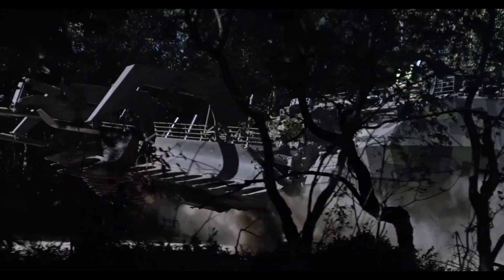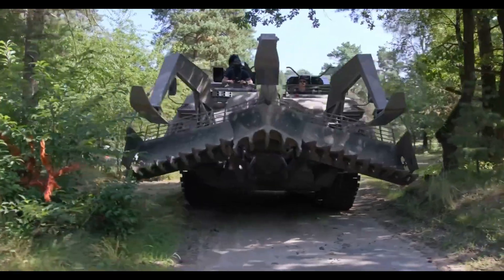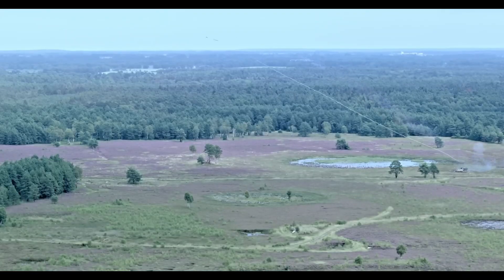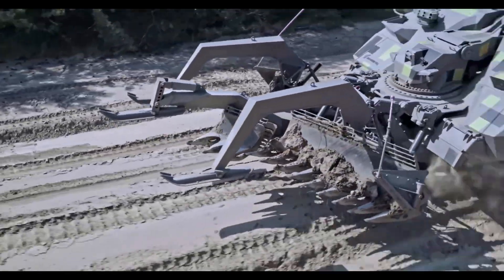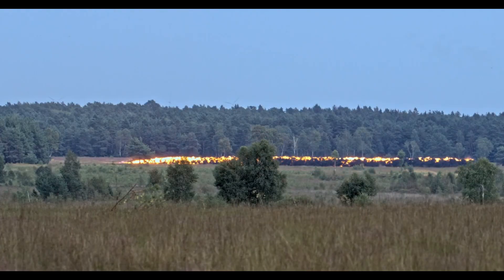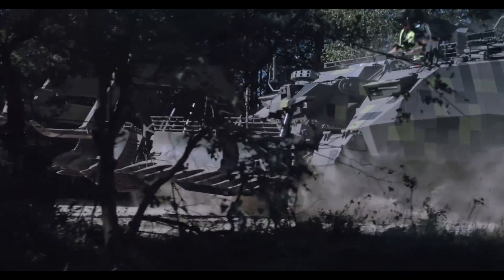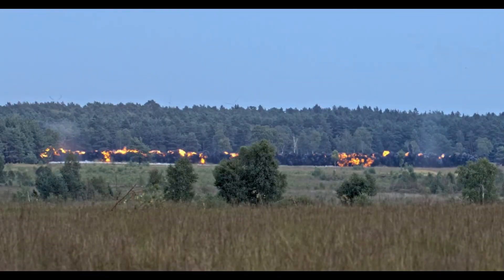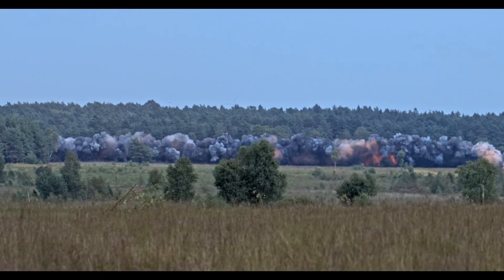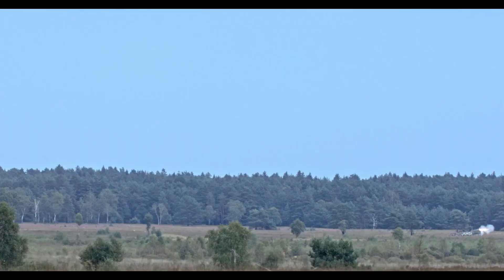The Rheinmetall Kyler NG is a specialized demining vehicle engineered to clear explosive hazards with exceptional speed and precision. It's built with a high-efficiency flail system that clears large swathes of terrain quickly, ensuring safe passage through mine-infested areas for both military and humanitarian operations. The vehicle's powerful clearing equipment is designed to neutralize landmines and unexploded ordnance reliably, reducing the risk to ground personnel and allowing for faster mission advancement.